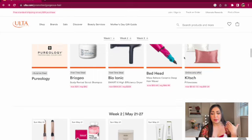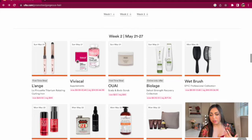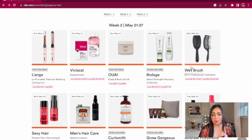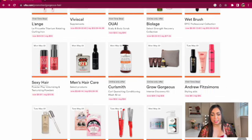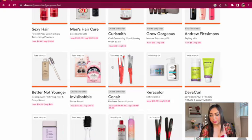For Week Two, May 21st to May 27th, we have another Biolage deal for the select Strength Recovery collection — I've used Biolage since I was a kid and have nothing bad to say about it. Monday May 22nd we have the Wet Brush Professional collection ranging from $10 to $12.50 — not bad for a higher-end wet brush, especially since TJ Maxx and Marshall's carry them for $6 to $10. Also Monday May 22nd, the Sexy Hair volumizing and texturizing powders — I've used their powder before and it works great, adds volume, and smells really good.